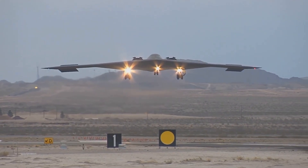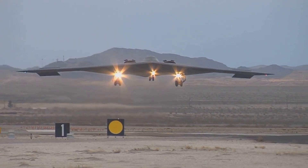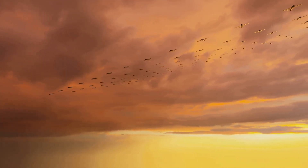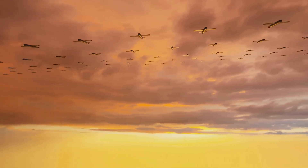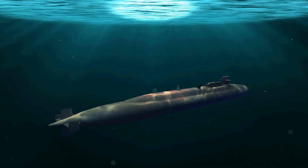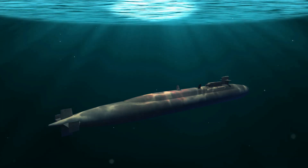During the recent Operation Midnight Hammer, 7 B-2s participated in the strike, releasing 14 massive ordnance penetrator bombs on Iranian nuclear sites at Fordow and Natanz. Another facility at Isfahan was targeted by Tomahawk missiles launched from United States submarines.